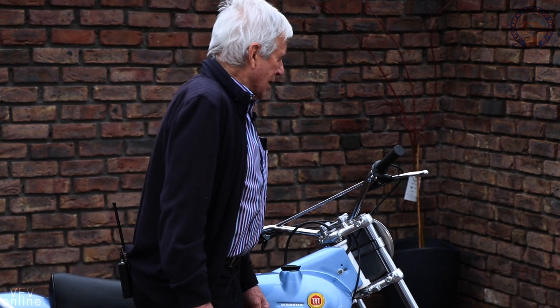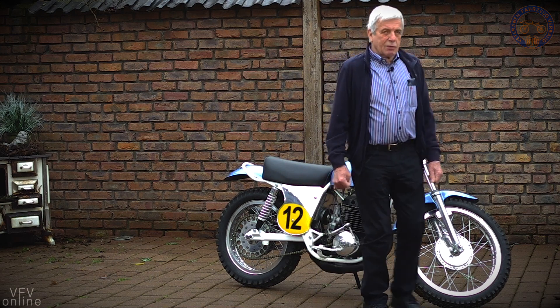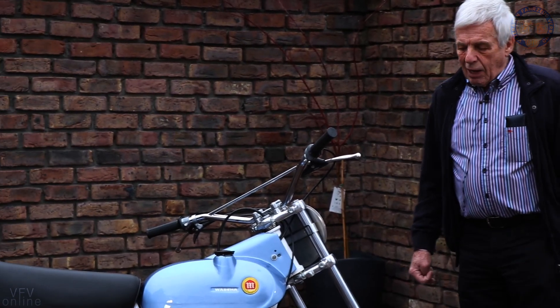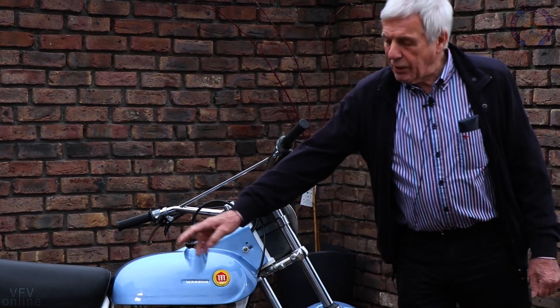Verschiedene Elemente wurden eingebaut, die zu der Zeit einfach gut waren. Zum Beispiel die Ceriani-Gabel. Die Firma Ceriani war in Gallerate in Italien und hatte zu der Zeit die Motocross-Motorräder mit Telegabeln und hinteren Federelementen ausgerüstet.